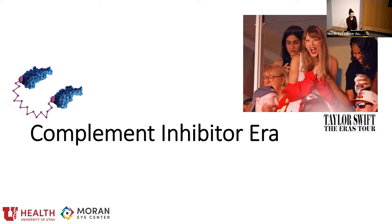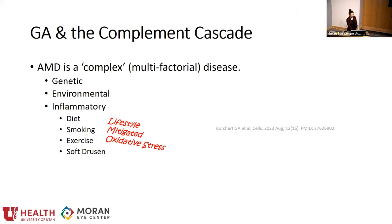I know Taylor Swift might be having her Chiefs era, but I think we're more excited that we're in our complement inhibitor era. AMD is a complex disease with many contributing factors. We're starting to really appreciate the inflammatory component. We know diet, smoking, and exercise play a role, but we also have lipoproteinaceous deposits that are subretinal and sub-RPE that can be inflaming the RPE and causing accelerated damage to the RPE and photoreceptors. This is a target that's been found in cadaver eyes. Looking at the complement cascade at a basic level: the complement pathway is part of our innate immunity, trying to attack outside invaders, lyse cells, take care of damaged cells, incite inflammation, and clear complexes. When this goes awry, it causes damage to the RPE and photoreceptors — which is why this is a potential therapeutic target.